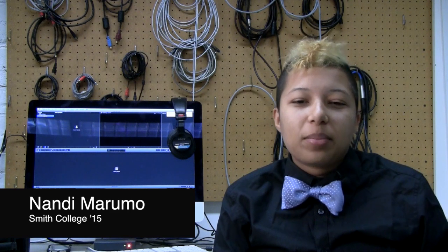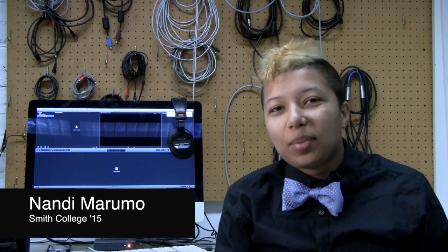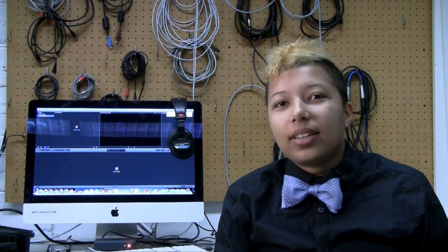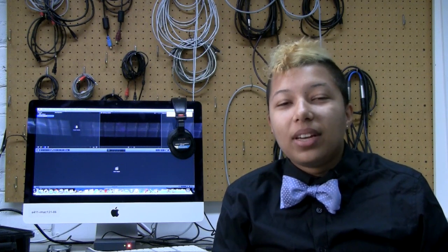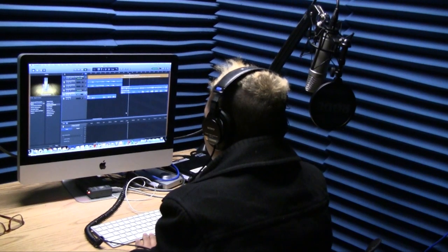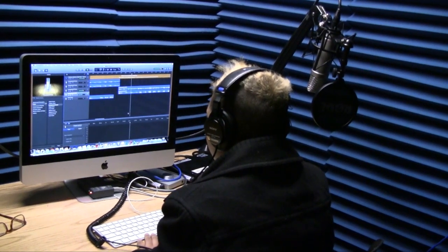The tool I use at the CMP the most is the audio recording booth. I use it to make my music. I've been making hip-hop for years, and the hardest thing has been getting access to equipment that's all very expensive. CMP just recently got Pro Tools and Logic software, and that's how I've been recording my music and staying creative at Smith.